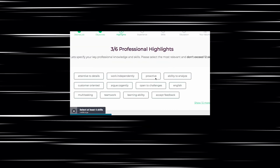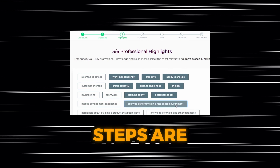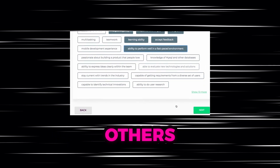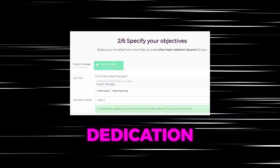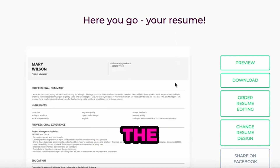SkillRoads will then provide you with a questionnaire tailored to your desired job, which will help you uncover your goals, strengths, experience, skills, and education. Some steps are swift and straightforward, while others demand a bit more of your time and dedication. Nevertheless, the final outcome certainly justifies the effort.